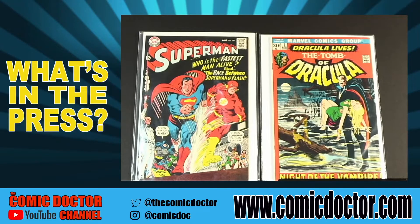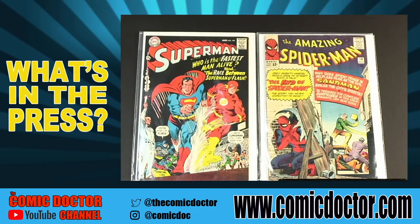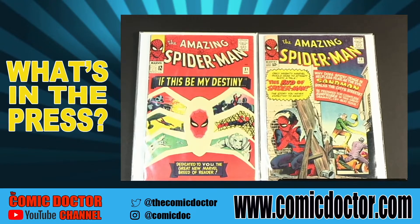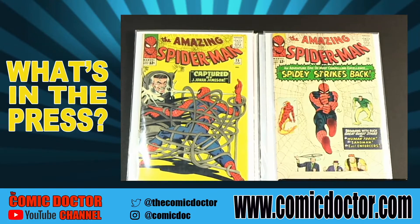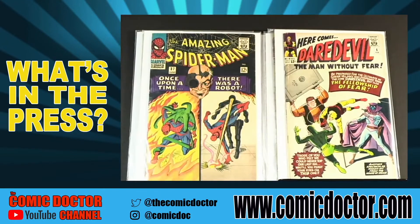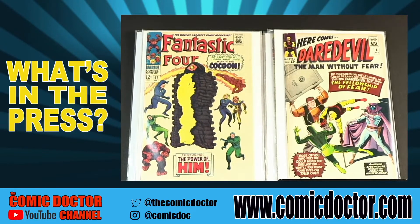Our first order comes to us from Alex out of Toronto. These comics have already been cleaned and will be pressed this week. First off, we have a Superman 199, a Tomb of Dracula number one, an ASM 18, and an ASM 31. These are in no particular order. Next, Alex submitted an ASM 19, an ASM 25, an ASM 37, a Daredevil 6, a Fantastic Four 67, and a Fantastic Four number 94.